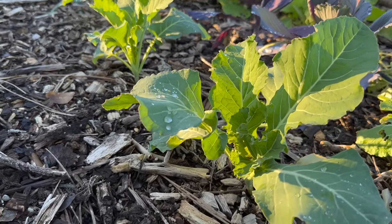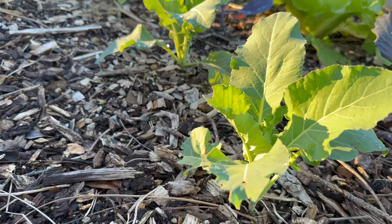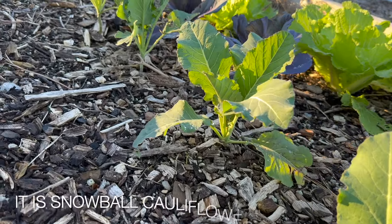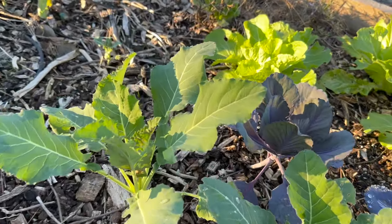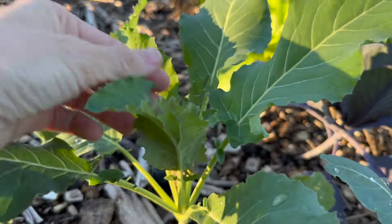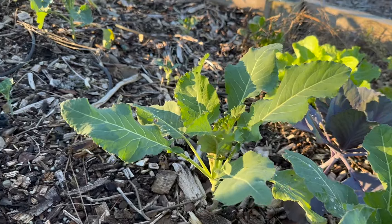Up front here I believe these are some cauliflower — it might be snowball or Dergesh, I can't remember which ones I planted up front. But they are doing well. There's no cauliflower head forming in them that I know of, but I like that the plants are getting bigger.